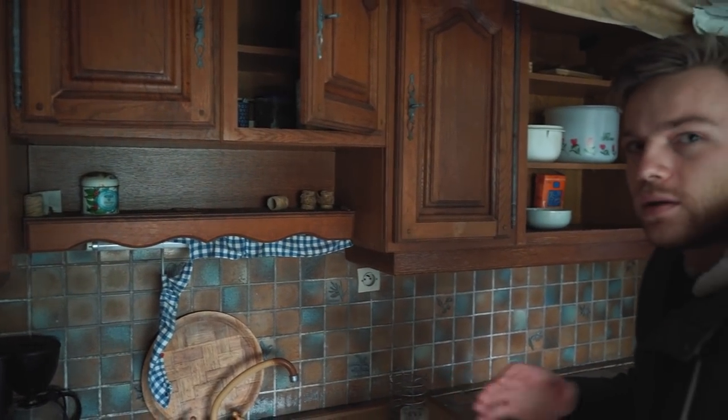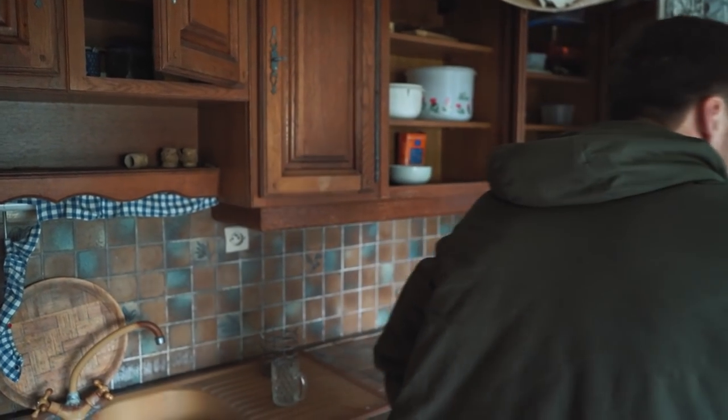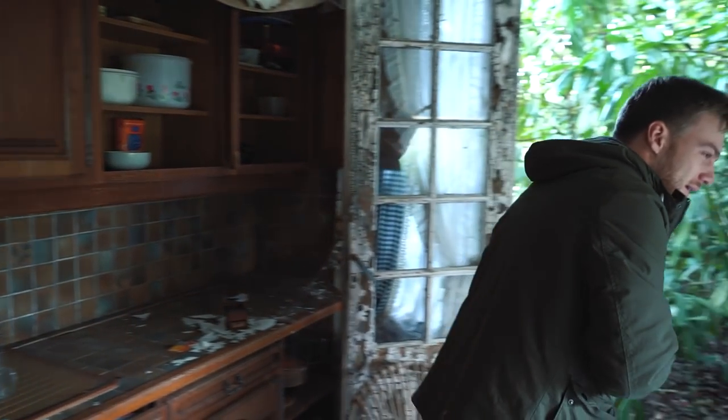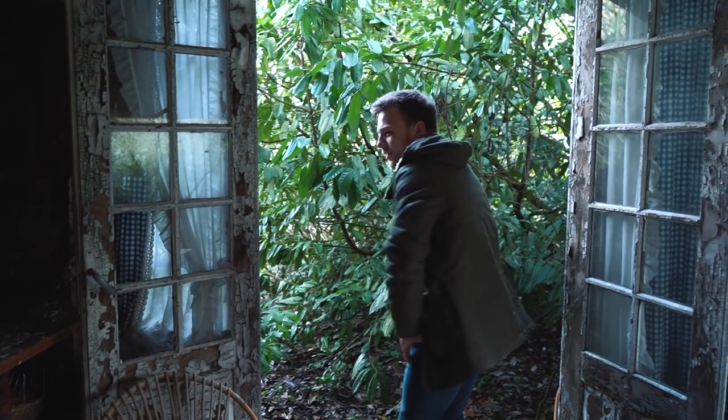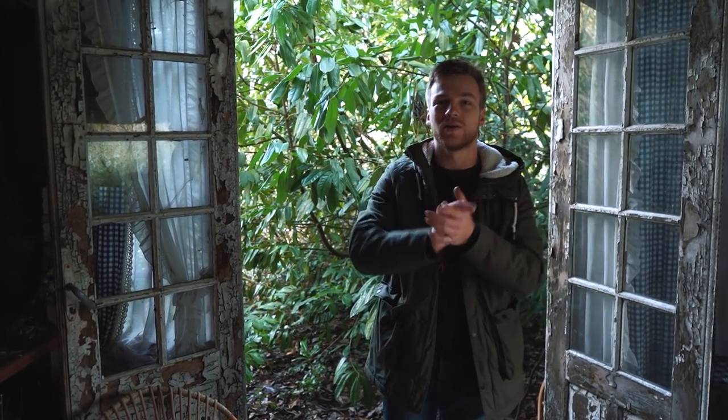Something scared the hell out of me — sorry for swearing, but I needed a little breath. Okay, that was the kitchen guys. I hope you really enjoyed this week's video because I did. I tried to make it a little bit longer this week and I hope you liked that — a lot of people commented asking to make these videos longer and show more details, and that's what I did.